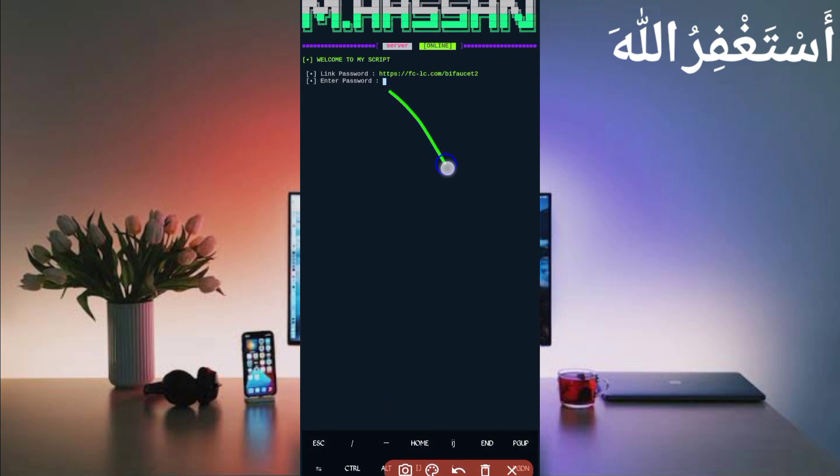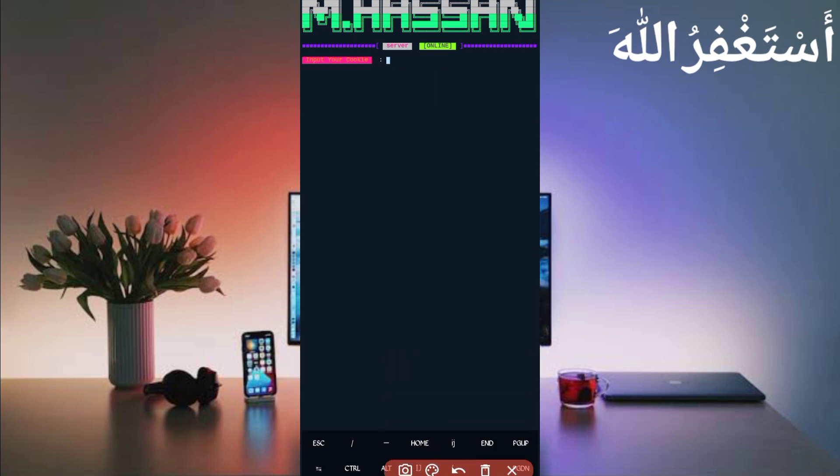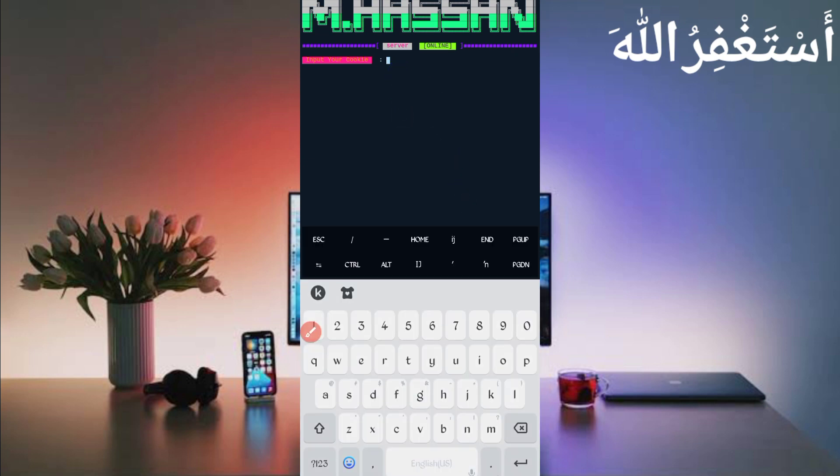Now you need a password. The password link is also in the description — in the article click the Password button, copy the password, then paste it in Termux and press Enter. Next you will need your user agent and cookies, which we will capture using HTTP Canary.